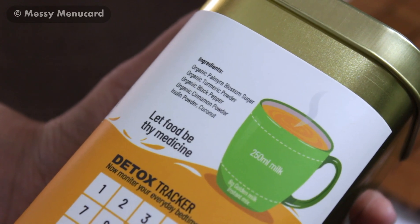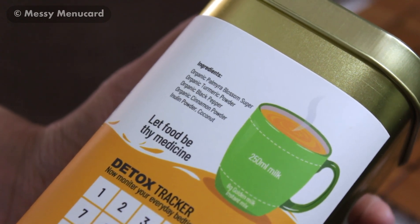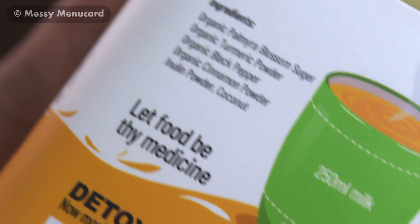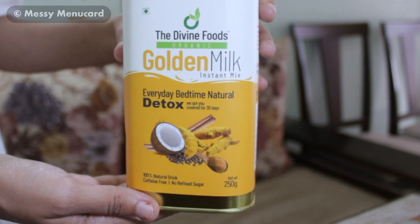It contains organic palmera blossom sugar, organic turmeric powder, organic black pepper, organic cinnamon powder, inulin powder, and coconut. And as the product says, it is a 100% natural drink.